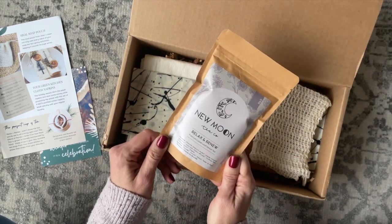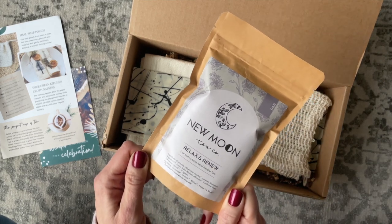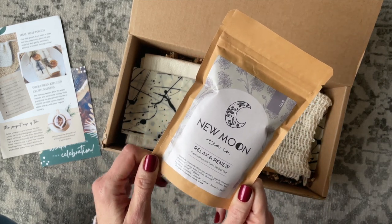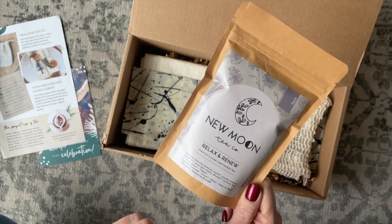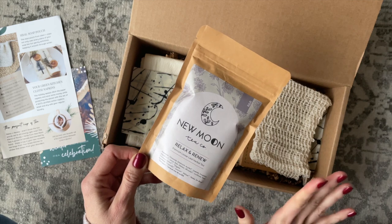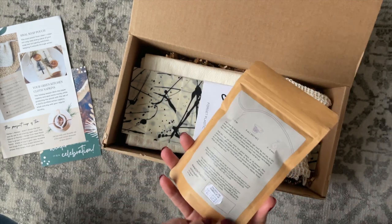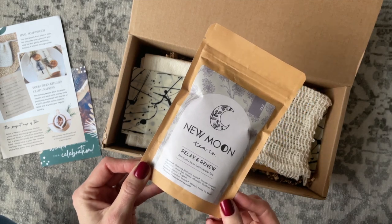First up we have New Moon Tea Co — this is their Relax and Renew tea. It has chamomile, lemon balm, lavender, and more. I am so stressed right now, so I really need this. That makes me very happy.